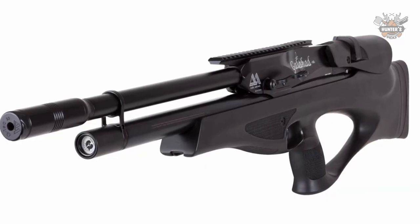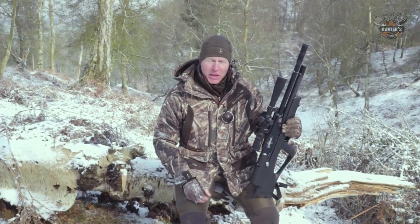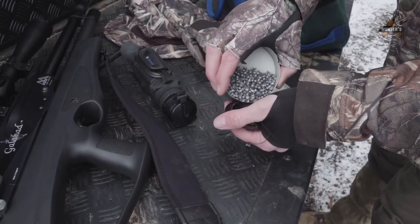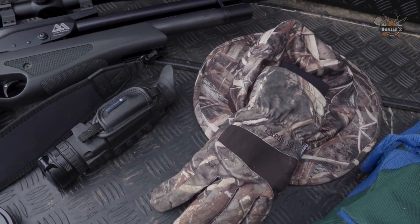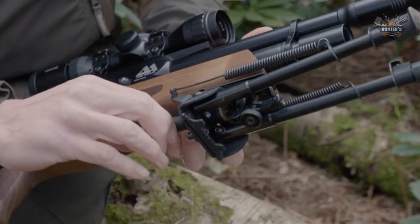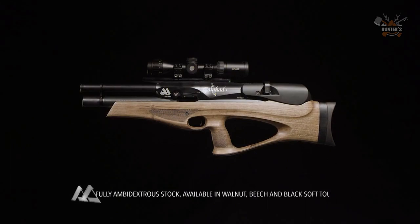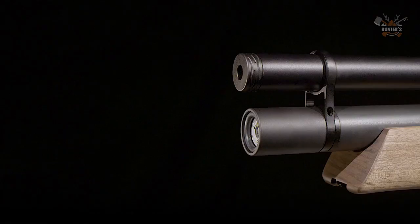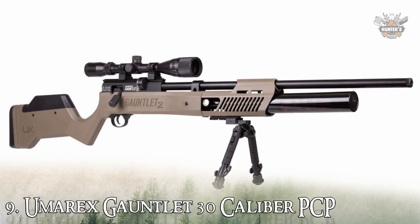As with most PCPs, muzzle energy rises with increasing pellet weight. Many shooters are likely to use mid-weight domed or hollow point pellets with the Galahad; 14 to 15 grain pellets produced muzzle velocities in the 920 to 940 fps range, considered ideal by many knowledgeable shooters. The Air Arms Galahad Bullpup is available in two variants — black and walnut — and is priced at $1,300.